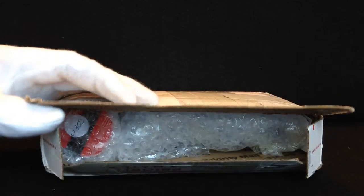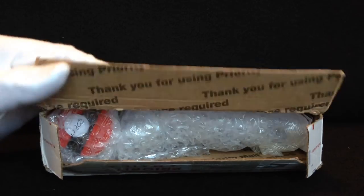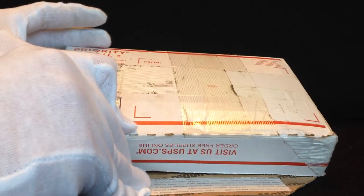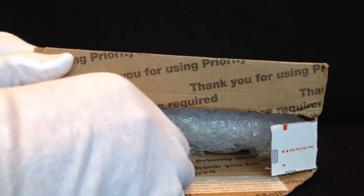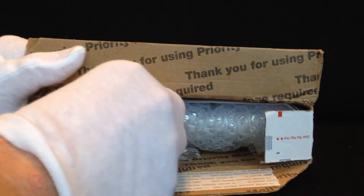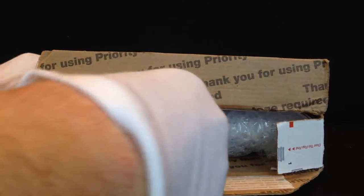I'll go ahead and unbox these for you — I already opened the package. I'll keep my address side down so you can't see it. I don't want to scratch it out. I can read your addresses by the way, so if you think you're hiding your address from me, you're wrong.